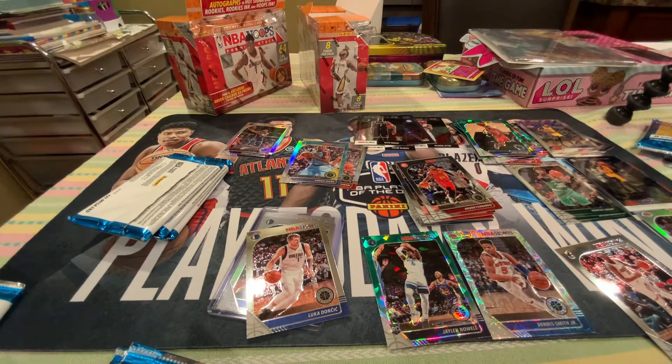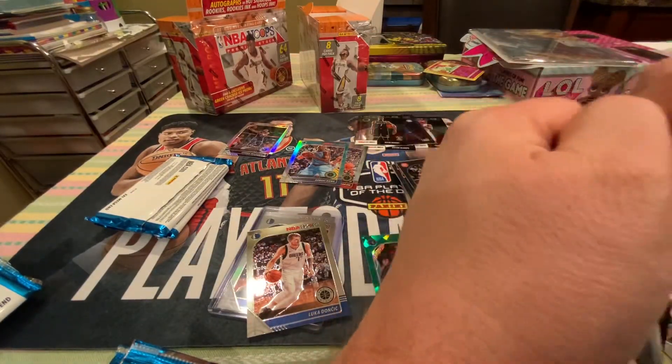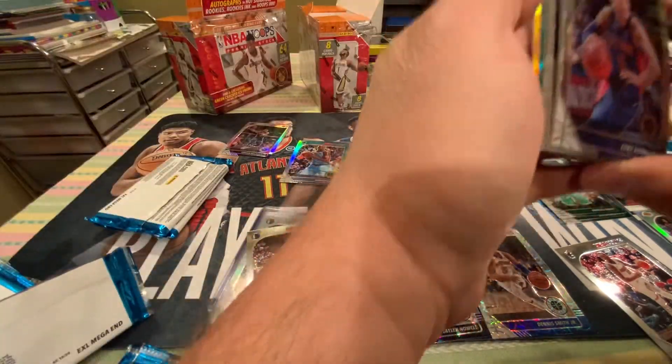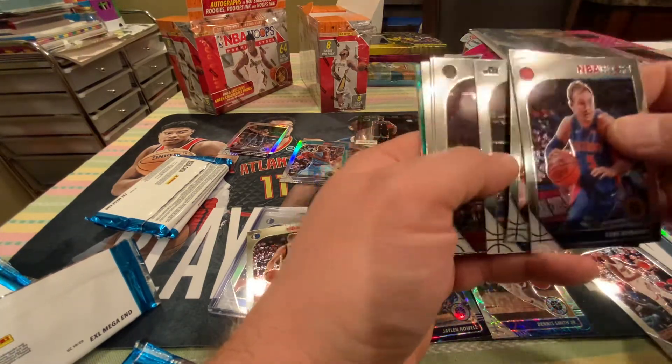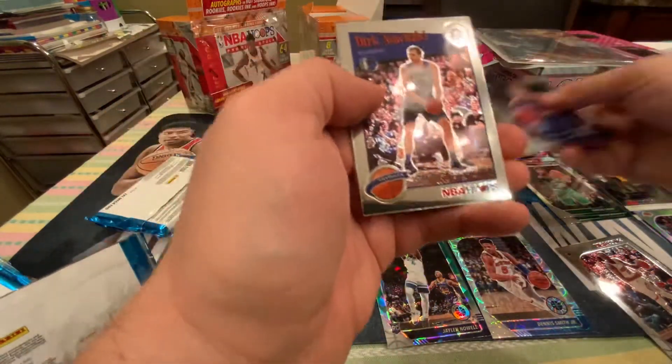Dad, this isn't helping. Okay, hold on honey. All right, let's see. We got a great card. Luke Kennard. Spencer Dinwiddie. Jrue Holiday. This box is way better than the last box. Matisse Thybulle, rookie — I'll take it. Dirk Nowitzki — I'll take it. Chris Dunn. The green cracked ice have been horrible, but that's okay. Look at this.